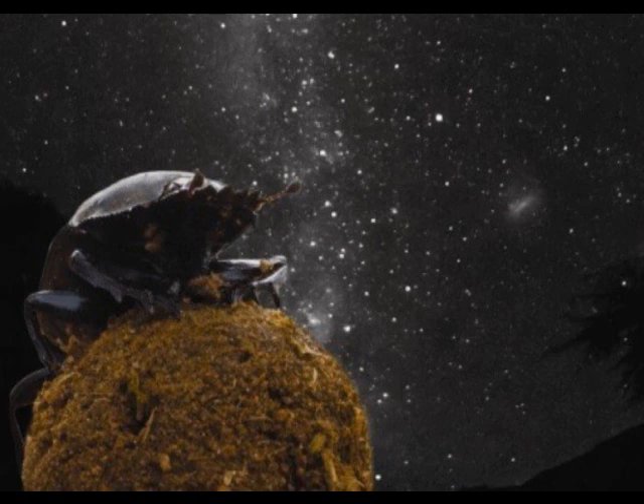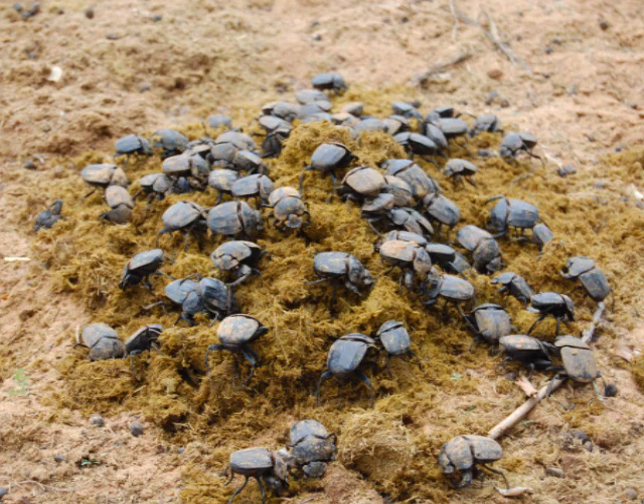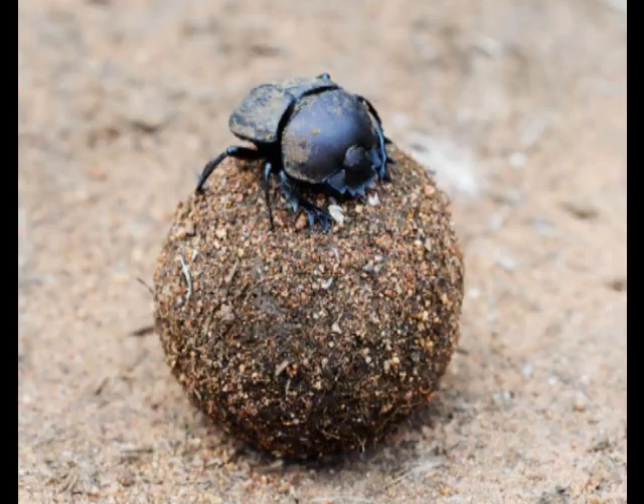Excrement serves many purposes for the dung beetle. The insect eats it and lays its eggs in it. Some males will offer a large piece of it to a female dung beetle, hoping to attract her. Competition for fresh manure is intense. Researchers once observed some 16,000 beetles swarming onto a pile of elephant dung and removing it in just two hours. Some types of dung beetle escape from the crowd by forming the feces into a ball, rolling it away from the main dung heap, and then burying it in a soft spot.